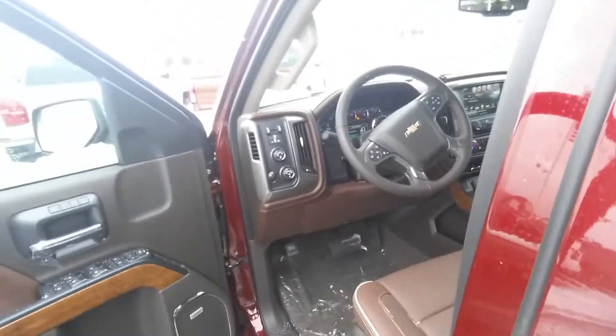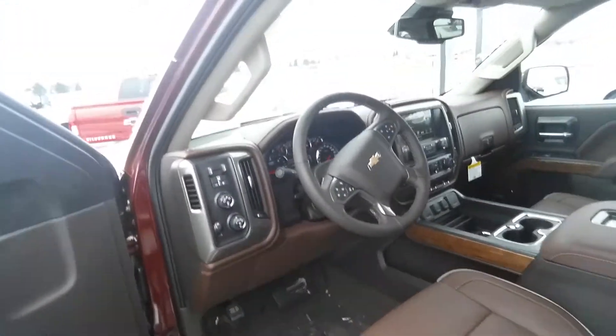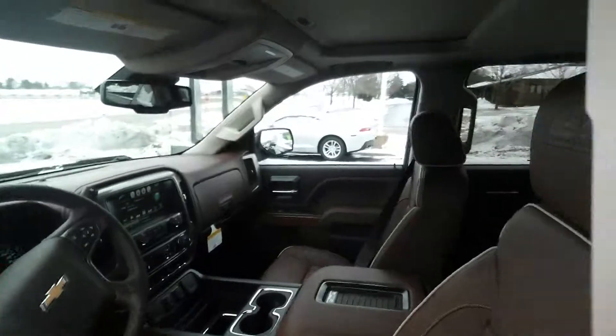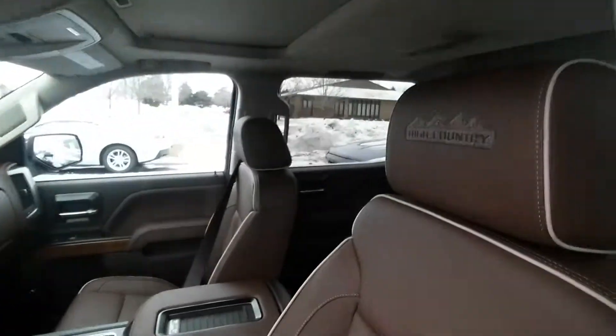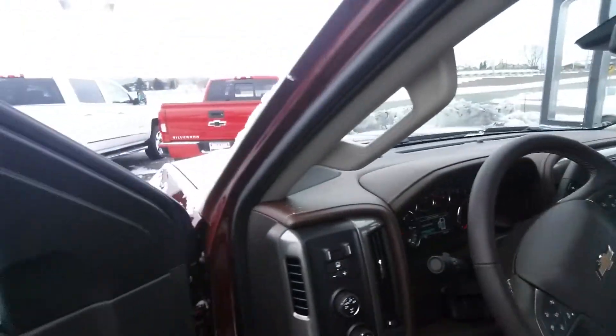This one would come with a five-year, 60,000-mile powertrain warranty and a three-year, 36,000-mile bumper-to-bumper warranty. It has plenty of manufacturer's warranty, so I guarantee no issues with this brand new vehicle. Let me know what you think.